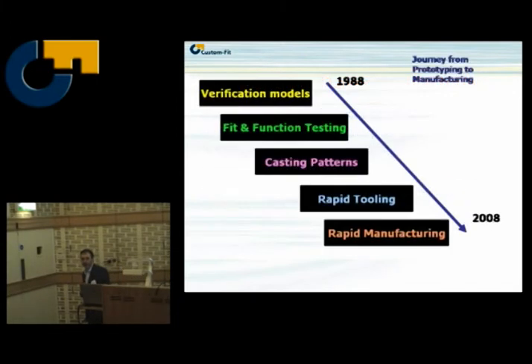We've seen over the time that proper prototyping has been around — a sort of 20-year window — from originally verification models right through to now proper manufacturing. We've moved away from one-off prototypes and people are now in proper manufacturing, albeit still a little Cinderella business. It's not yet a mainstream process.